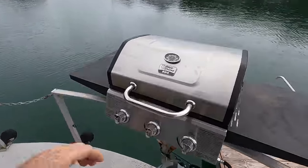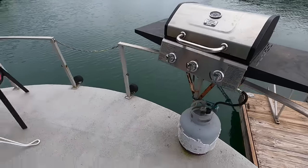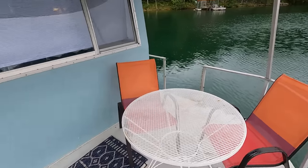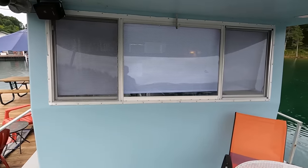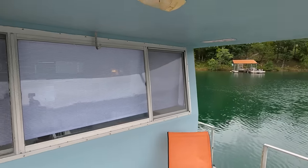Here on the rail we have a Blue Rhino propane gas grill and a small table and chairs. We've got a stereo speaker out on the porch and some updated LED lighting.